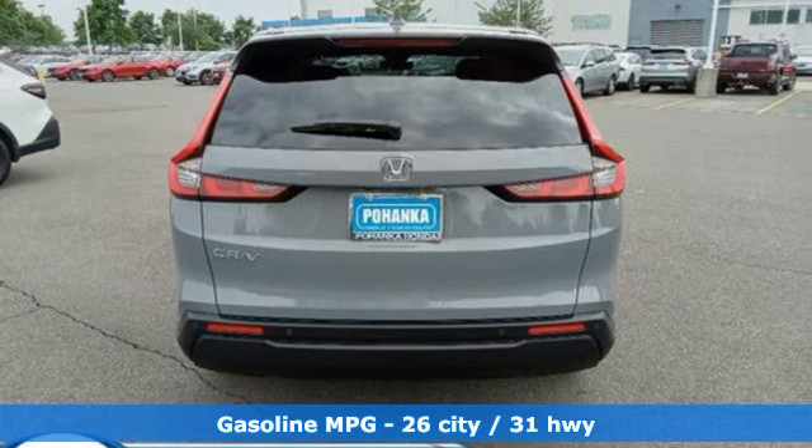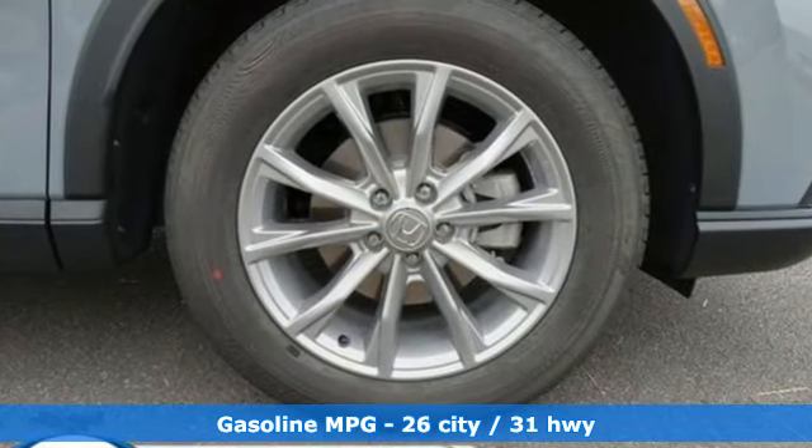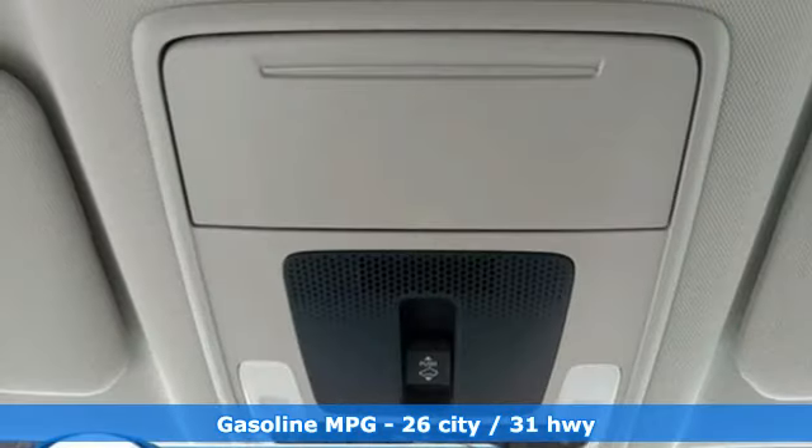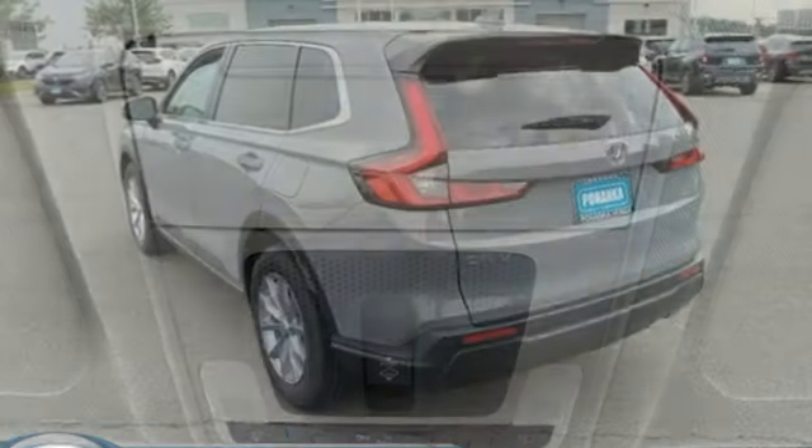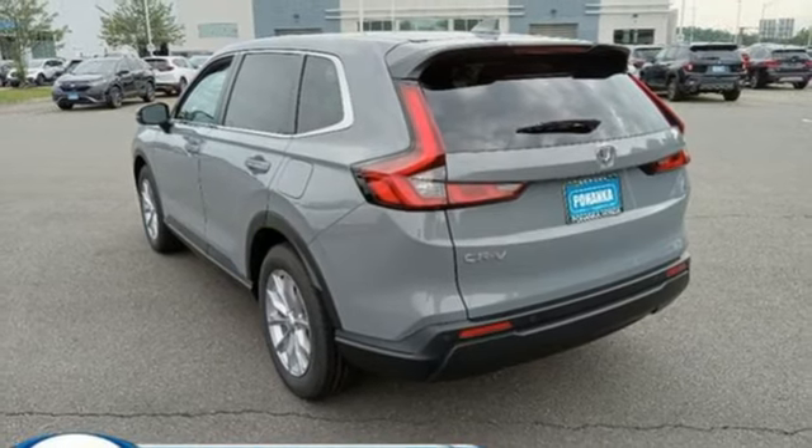It comes with all the amenities you need: continuously variable automatic transmission, front heated leather bucket seats, streaming audio, steering assist cruise control, and dual zone climate control.